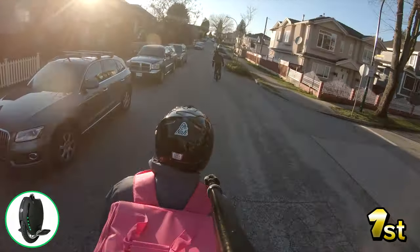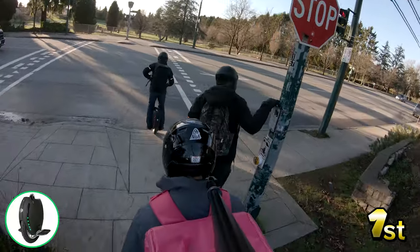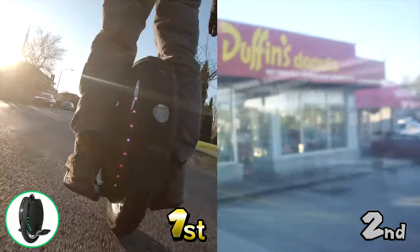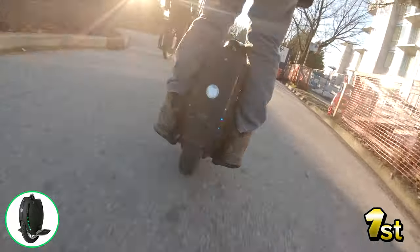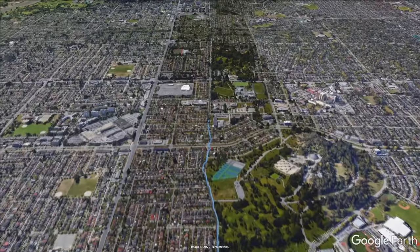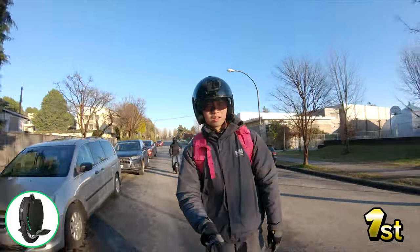We pass a lot of cyclists here on the road. For the top speed of a typical cyclist going at 30 kilometers an hour at peak, a typical EUC like ours can maintain that 30, 40, 50 kilometer speed without breaking a sweat. So far the EUC team and the bus have been making steady progress all the way to UBC, with the EUC team taking that lead and maintaining it all the way through.